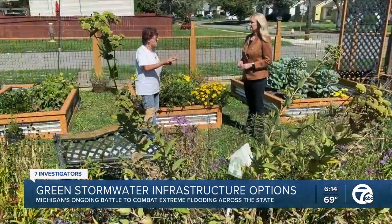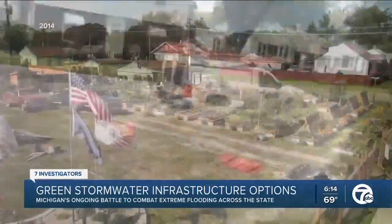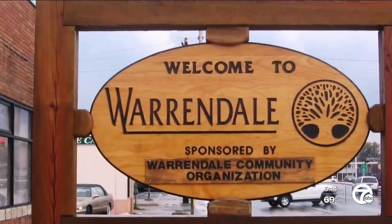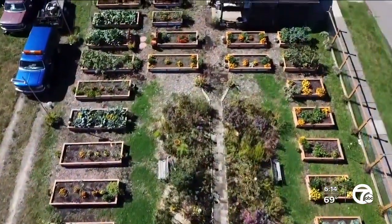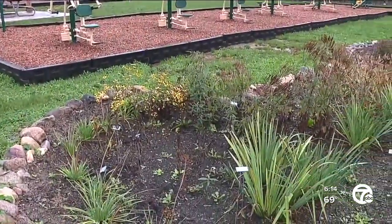Early state figures show the flooding cost homeowners at least $140 million, and the damages are still being tallied. It was very devastating. Barb Matney says after suffering through flood damage in the 2014 storms, she started making major changes in her neighborhood on Detroit's west side. It's going to take all of us working together and doing the right thing so we can help the environment. As president of the Warrendale Community Organization, Matney is passionate about her neighborhood.